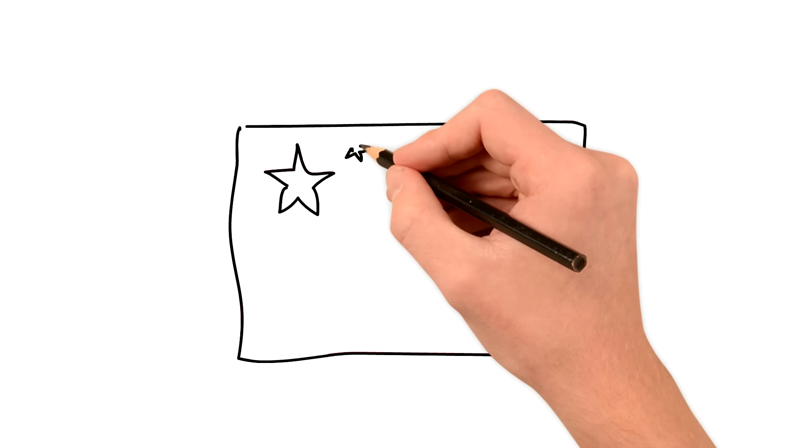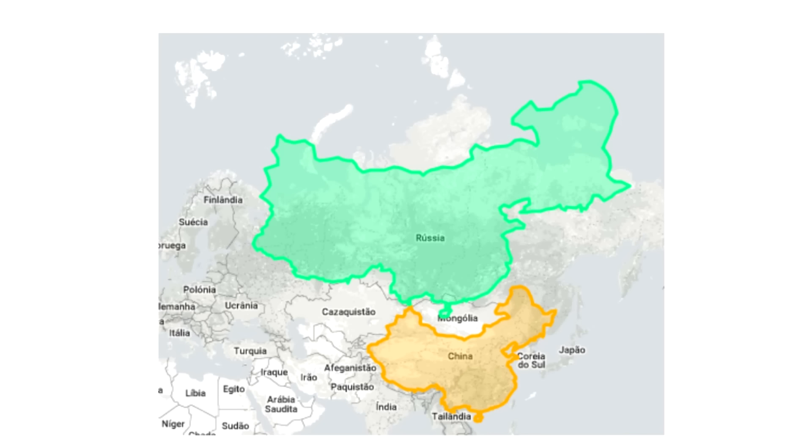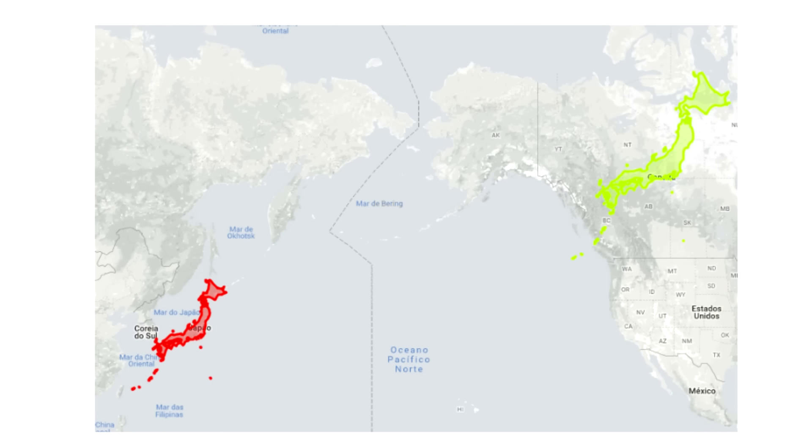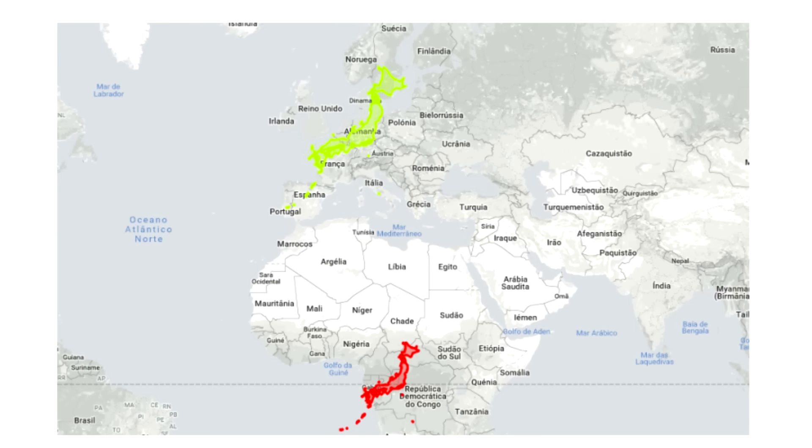China almost comes close to the size of Russia, while on a map it looks much much smaller. Japan would seem enormous if placed over Canada, when in reality it's only about 380,000 square kilometers. If you place it over Europe in green, you also get a much bigger size than the reality shown in red.